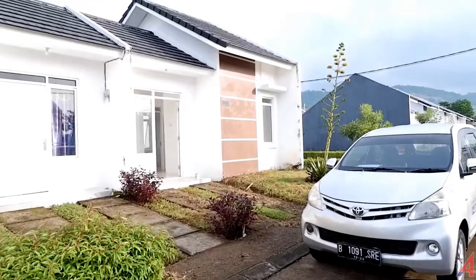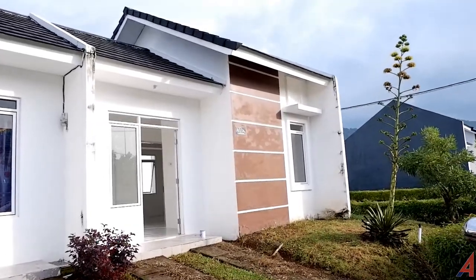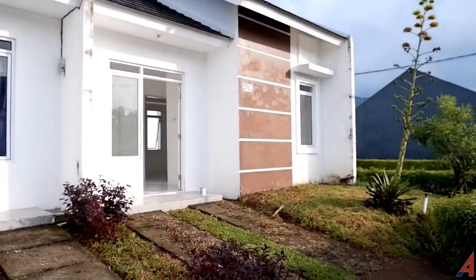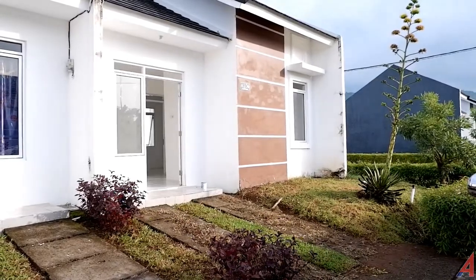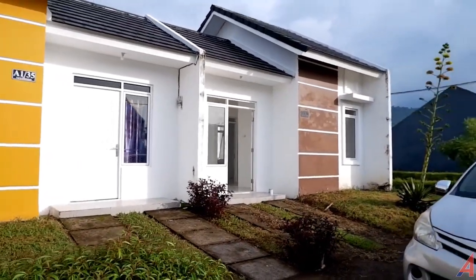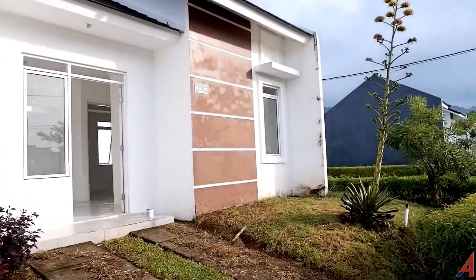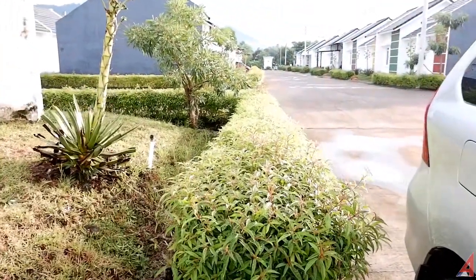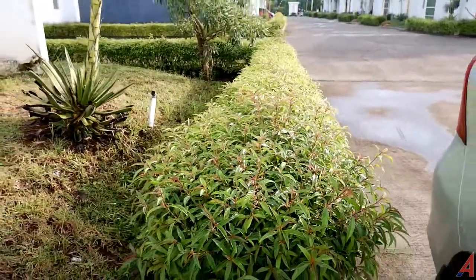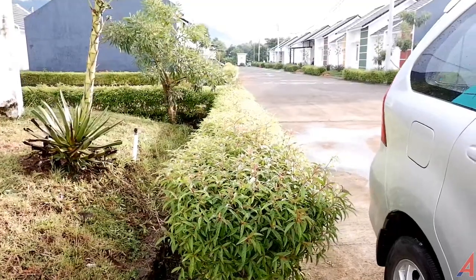Di depan saya sekarang adalah salah satu rumah tipe 36/72 yang akan kita tunjukkan kondisinya. Rumah ini dijual di angka 400 jutaan, angsurannya kurang lebih 3,5 jutaan, dan uang mukanya bahkan bisa diangsur sebanyak 4 kali. Di bagian depan ada pagar bunga — pagar hidup yang ditanami bunga, mengingatkan kita pada nuansa kampung dengan pagar alami seperti ini.